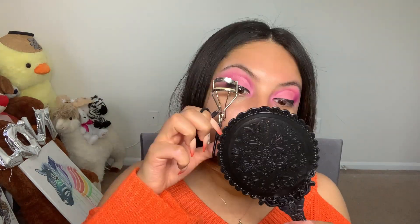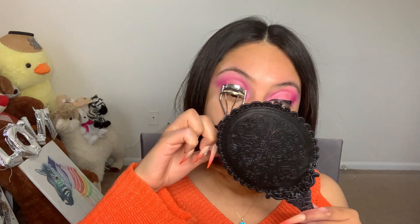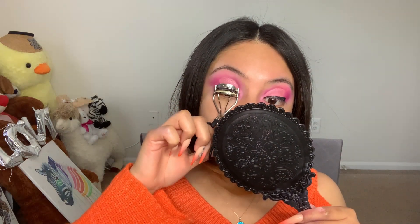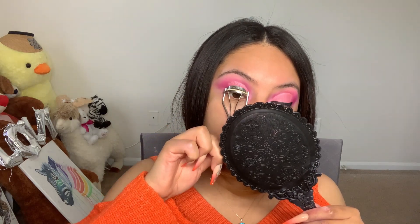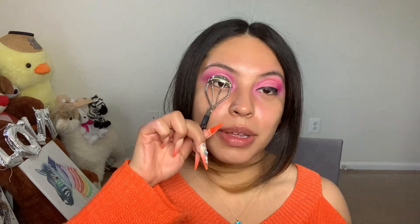I feel like I should add color on my inner corners first. After the wedding I'm thinking of cutting my hair because it's super damaged, and as much as I love my hair I just want it to be nice and healthy. I started dyeing my hair at a really young age so it's really difficult for my hair to be okay. Now I'm just curling my lashes before applying the false lashes.